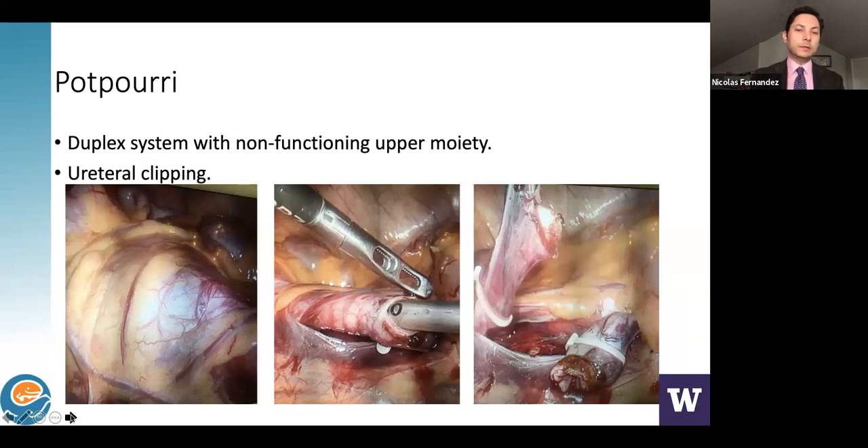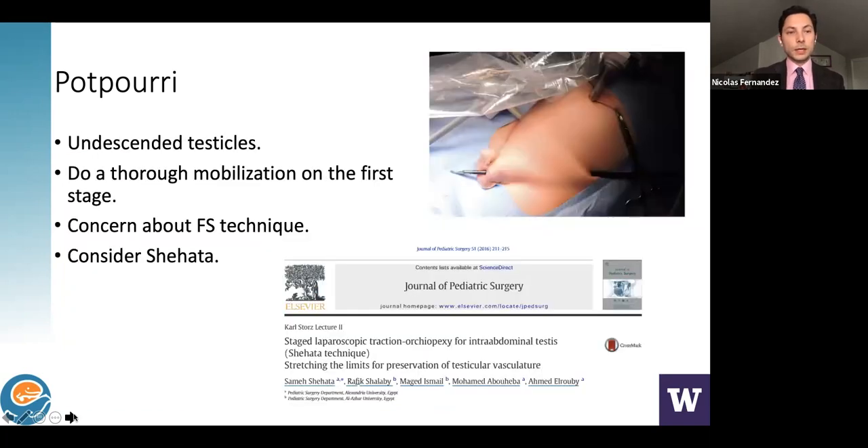Case 6: A technique developed in Toronto — for obstructive non-functioning upper moieties, we drain the collecting system laparoscopically, clip it, thoroughly irrigate with antibiotics, clip each end, and the case is done. This is almost an ambulatory procedure with very low morbidity. If persistent infections or pain develop, we can then perform a nephrectomy. We've also used this approach for non-functioning kidneys in patients on dialysis.